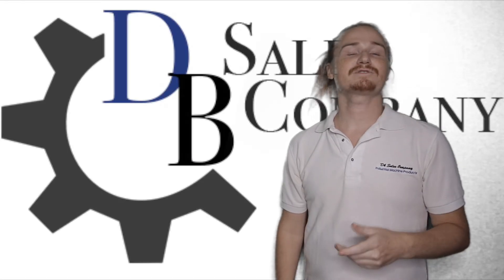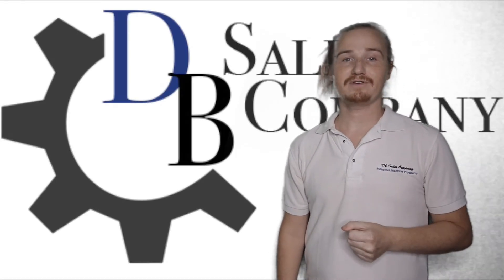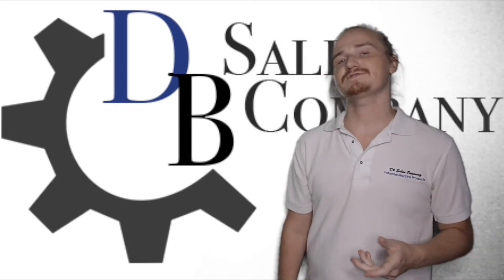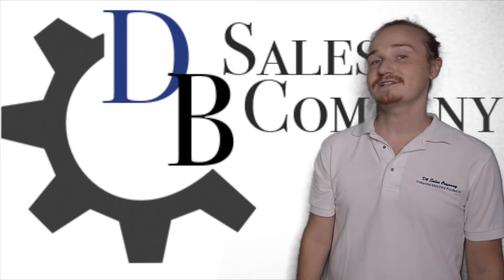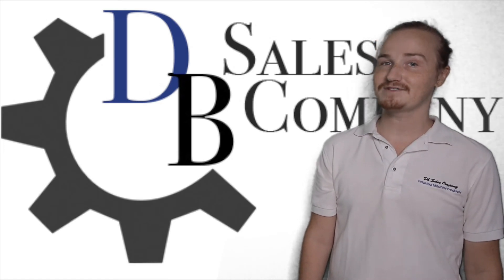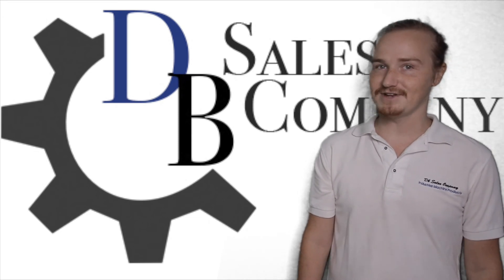We hope this helps you understand more clearly exactly the diesel product or products that you've been looking for. Also, look in the description for links to all of our websites. Check out and subscribe to our channel for more educational content on diesel products from DB Sales Company, and be sure to comment below anything else you'd like to know.